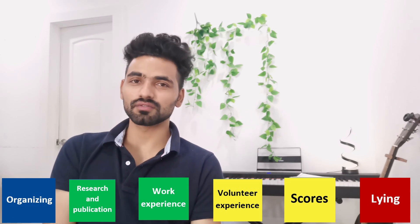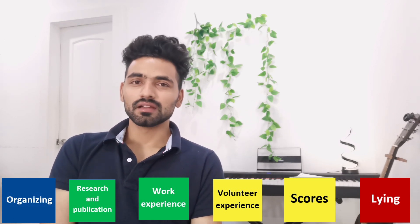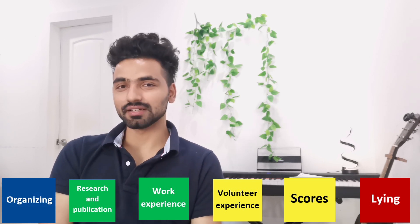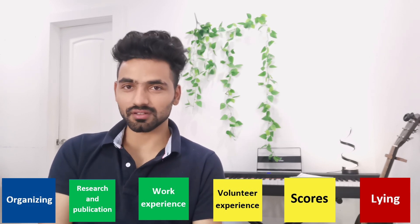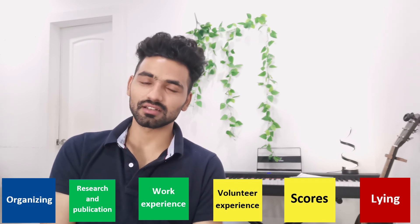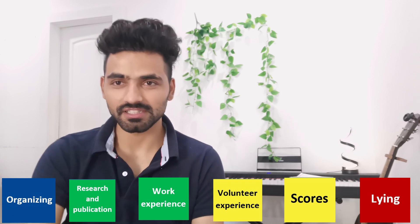Those are the six things I wanted to share for preparing your CV. If you find it helpful, hit the like button and comment below with what you want to learn more about during your application cycle or anything else. See ya!